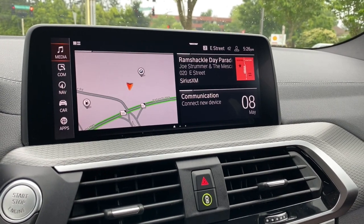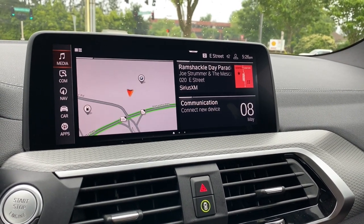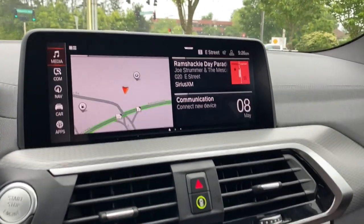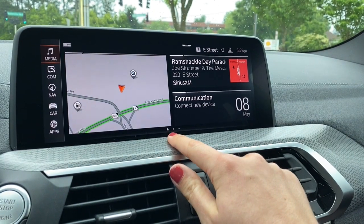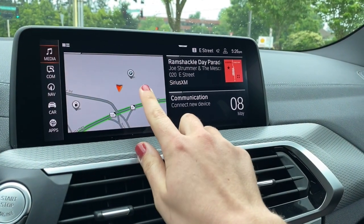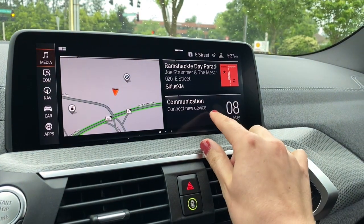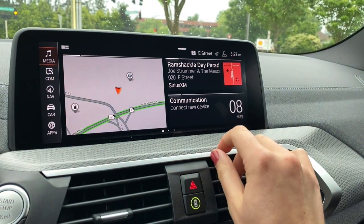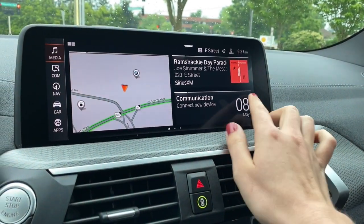Here on your home screen, this is all adjustable if you want to change anything — most people prefer to leave it as is. The first page is your home screen, set to have your navigation information, your entertainment information, and your communication. If you have a phone connected, it'll show you how much battery you have, how much signal you have, things like that.